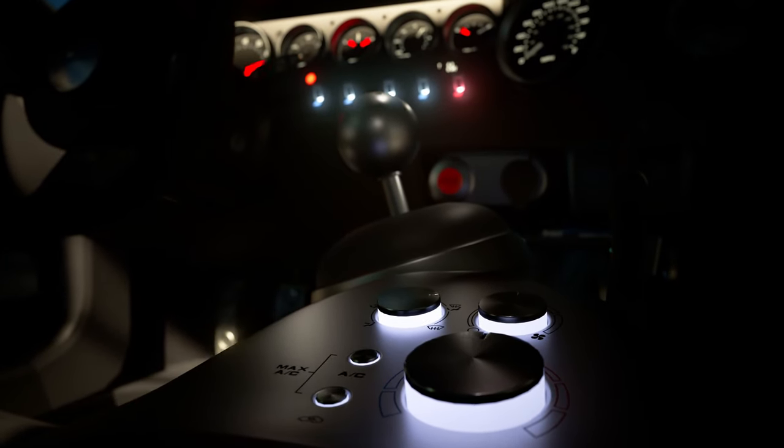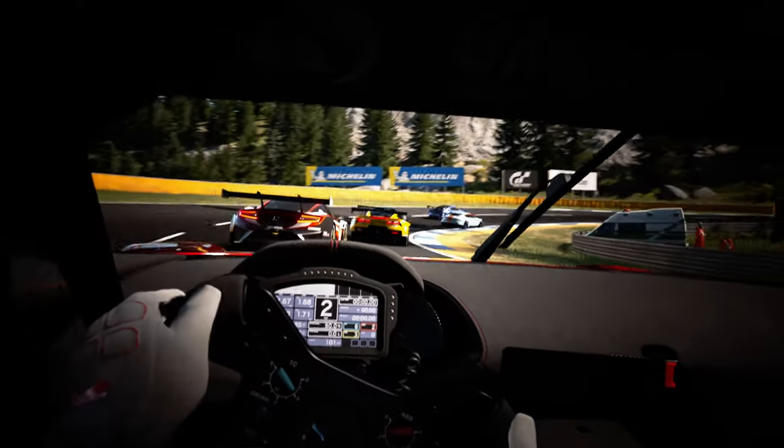However, Gran Turismo 7 might offer some good news for people who favor higher car counts.